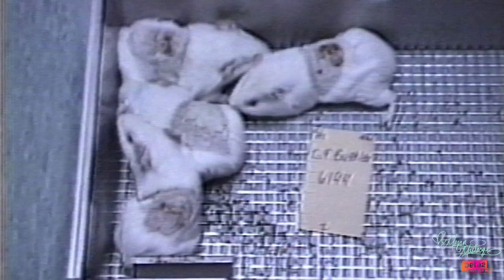The animals in product tests are having harsh chemicals rubbed into their eyes and onto their skin. And afterwards, they're killed and then discarded. And for what? There are actually no laws in the United States that require cosmetic companies to test on animals, yet dozens of them still do.